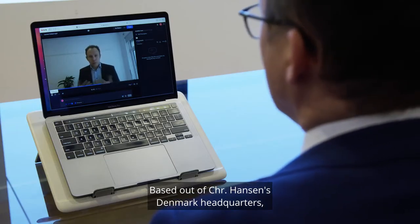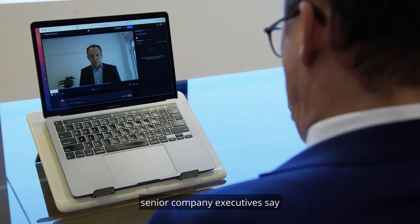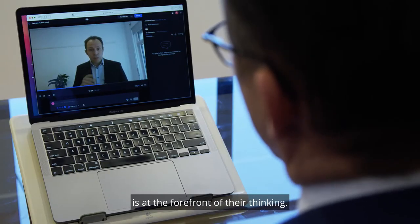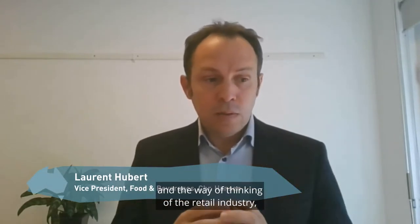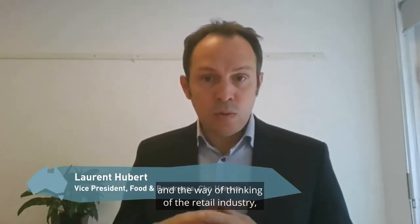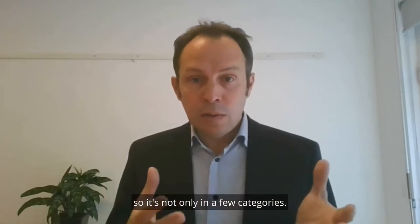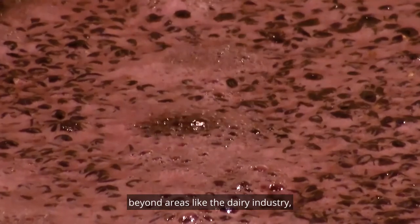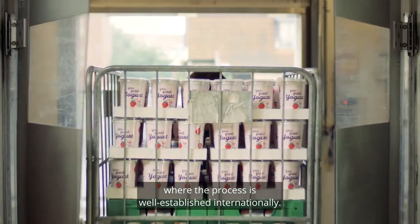Based out of Chr. Hansen's Denmark headquarters, senior company executives say expanding the use of fermentation and molecular biology is at the forefront of their thinking. How can we open up the way of thinking of the retail industry and manufacturing industry in food, and how can we bring fermentation to the next step — not only in a few categories? It means expanding the use of fermentation beyond areas like the dairy industry, where the process is well established internationally.